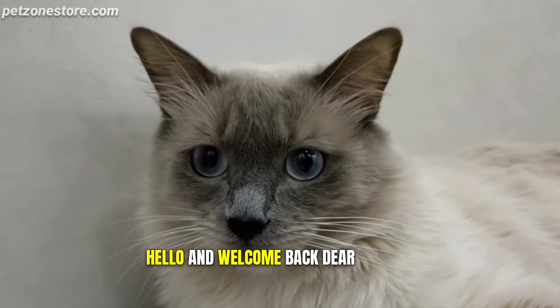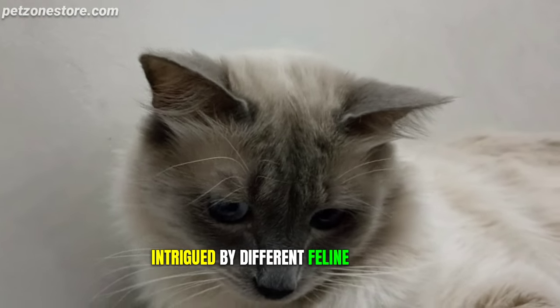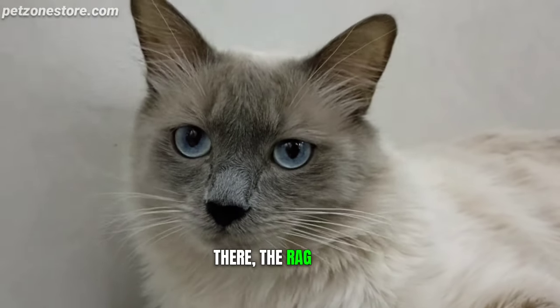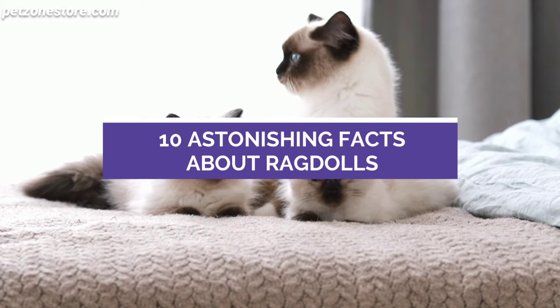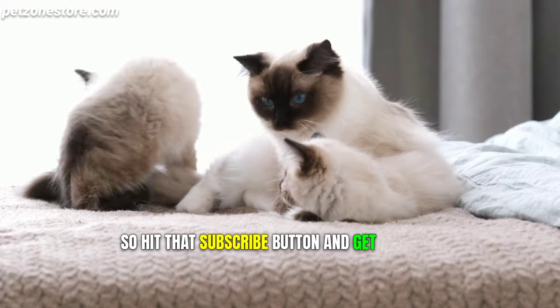Hello and welcome back! Dear viewers, are you captivated by cats? Intrigued by different feline breeds, perhaps? Today we're peeling back the curtain on one of the most fascinating breeds out there — the ragdoll. Stay tuned because we're diving deep into the ragdoll realm, bringing you not one, not two, but 10 astonishing facts about this captivating cat breed. So hit that subscribe button and get ready to be amazed!